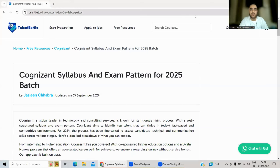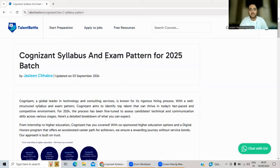Hello guys, welcome to Talent Battle. Today in this video we are going to check out the latest syllabus and exam pattern for Cognizant. As you all know, Cognizant has started its on-campus hiring for the 2025 batch. Talent Battle provides placement preparation tips and tricks and also off-campus hiring updates, so please subscribe to this YouTube channel so you do not miss any important updates.